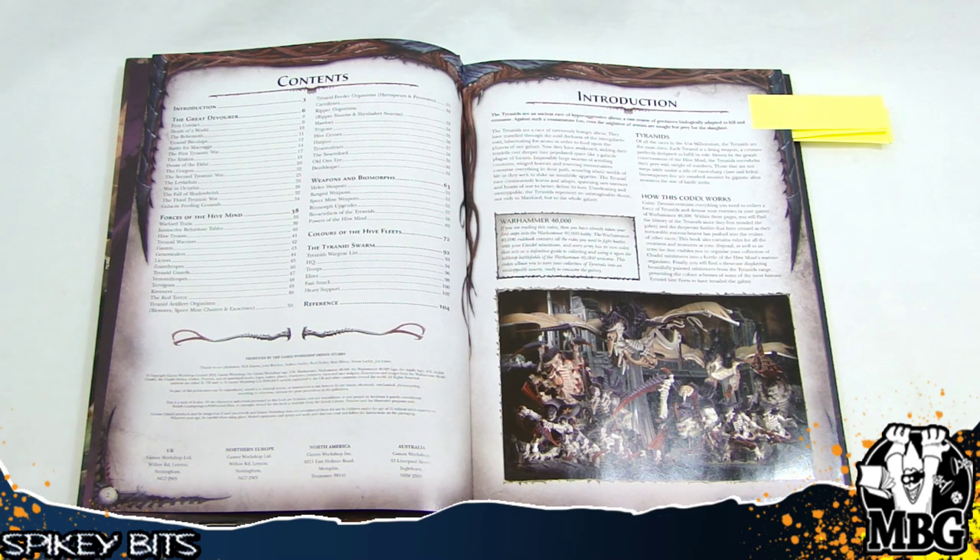So, very interesting stuff — it's pretty standard. The difference with this is it features a lot of spectacular artwork. And, of course, it's got the colorized versions of all the past unit entries and some newer stuff here and there, just kind of depending on what you've seen in the past and some of the newer units and things like that.